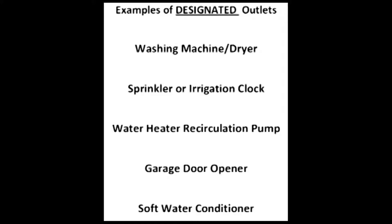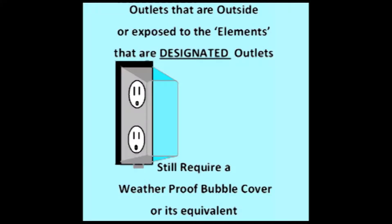Knowing the difference will save you time and money during the construction of your new home. You should note that even if an outlet is designated and exempt from GFI protection and having its own breaker, it still requires a weather resistant bubble cover when located outside or exposed to the elements.